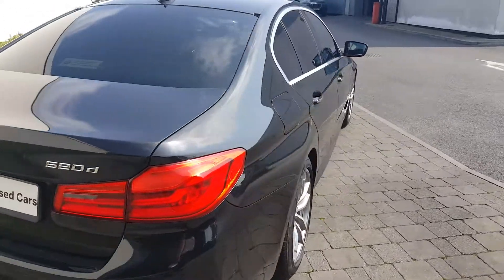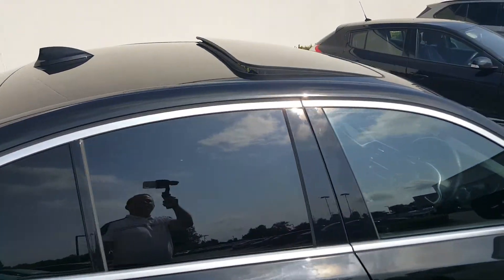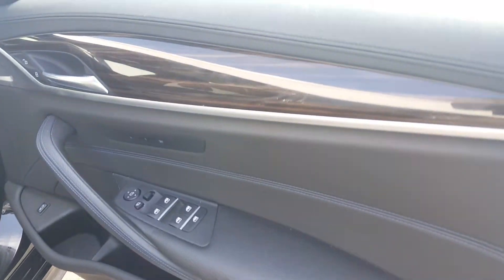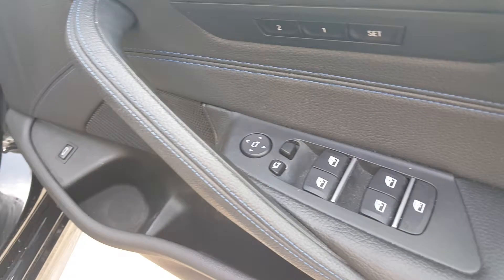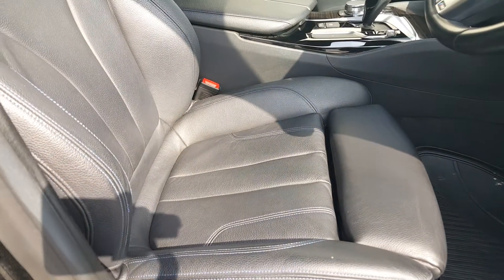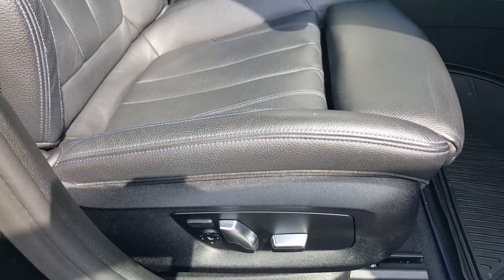Moving inside the vehicle, we can show it to you in a little bit more detail. You've got a sunroof also included on this car, beautiful wood trim detailing, front and rear electrics with folding mirrors, and the black Dakota leather seats with blue contrast stitching.